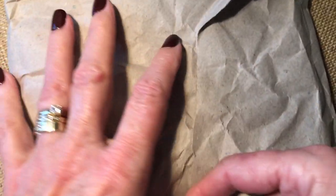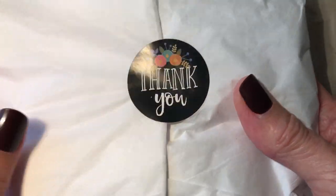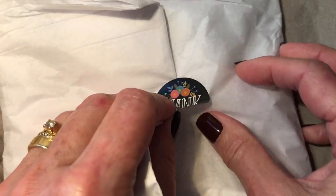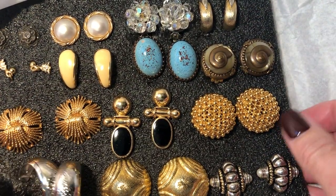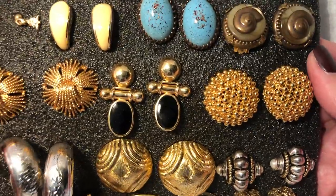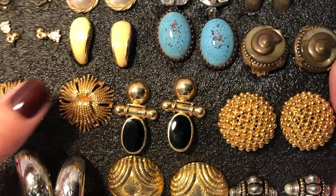I think they're all clip-ons. They were packed pretty nicely. Someone took the initiative to have a little stamp made - that's nice. They're all together here. I recognize right away the Monet.